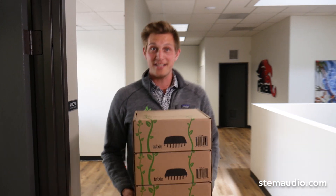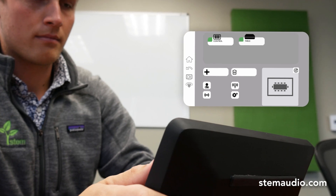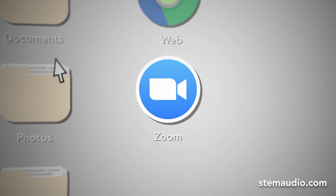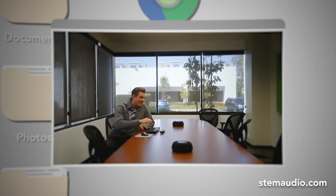Now that we have our devices, let's go install them. Just open the boxes, connect each device to the network, and assign them all to the room. And that's it — this room is ready to go in no time at all. Now, it's your turn.